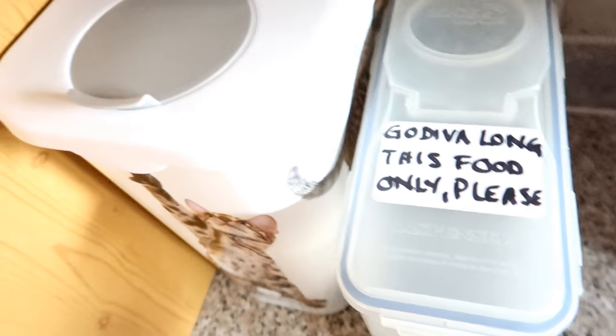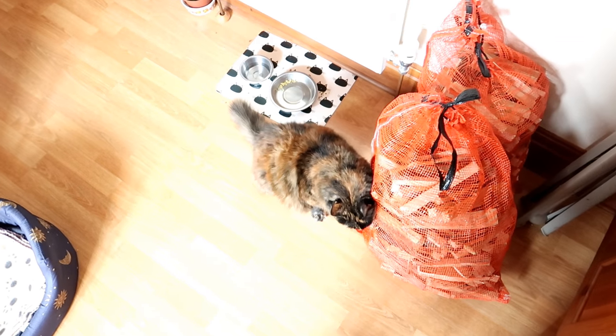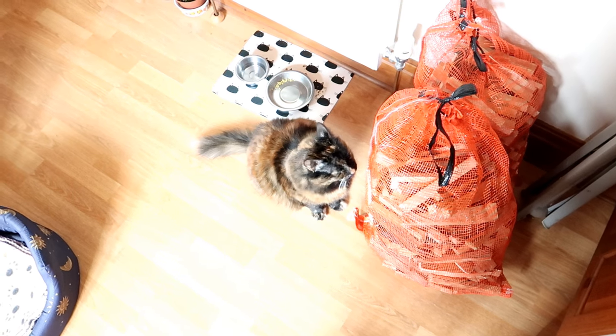So this is Godiva's food, and there's Regsy's food. Godiva's food is not for you, is it, Regsy? No.